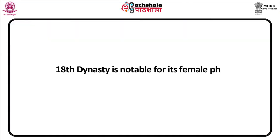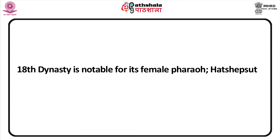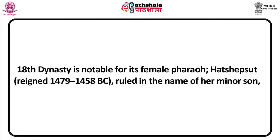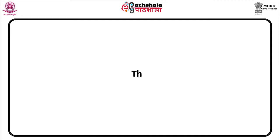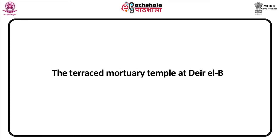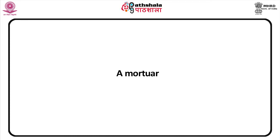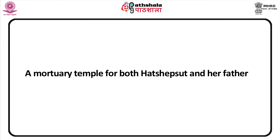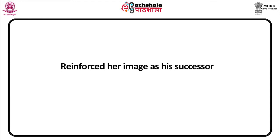Let us look at Hatshepsut's mortuary temple and sculpture. The 18th dynasty is notable for its female power. Hatshepsut reigned 1479–1458 BC and ruled in the name of her minor son Thutmose III. One of the main architectural innovations of Hatshepsut's reign was the terraced mortuary temple of Deir el-Bahri, serving as a mortuary temple for both Hatshepsut and her father. The Deir el-Bahri complex reinforced her image as his successor.